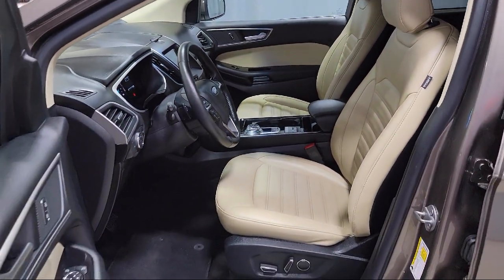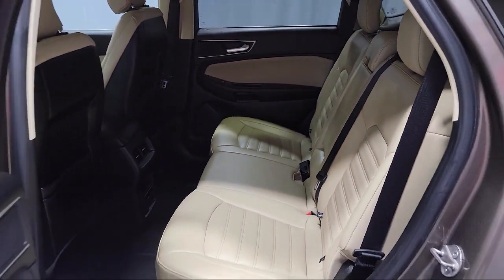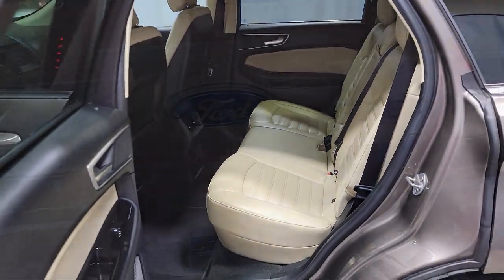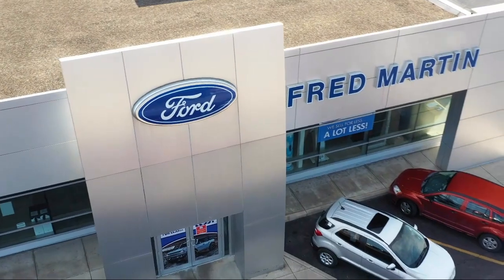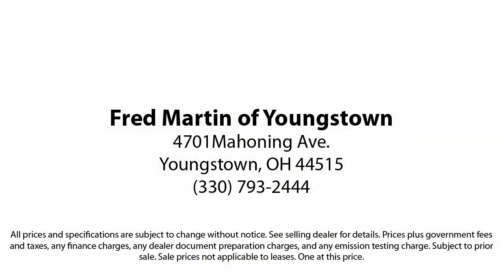Family-owned since 1972, Fred Martin of Youngstown has remained a leader in customer service and for being here long after the sale. Our sales and service are all factory-certified, which has led us to multiple Ford President's Awards and Mercedes-Benz Best of the Best Awards. With our 4.4 Google and 4.5 Facebook ratings, come see why customers always return to the family experience we provide.